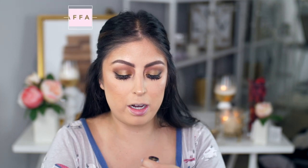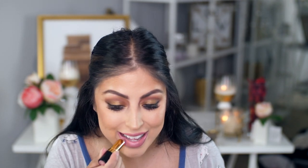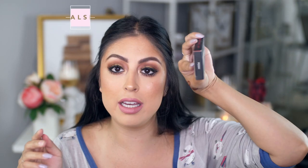For lips, using the Revlon Street Chic number 44 Bear Affair — it feels like my YSL nude lipstick, super creamy and pigmented. But I also want to try the Morphe liquid lipstick in the shade Unsettled — thinking it might be too pink, but after swatching it, it's a really pretty pink so I'm going for it. These two shades actually go really well together. Quickly throwing on these Morphe lashes in the style Posh to finish the look.